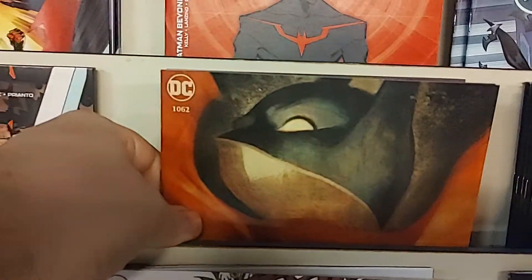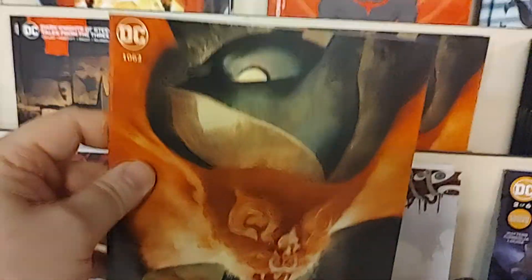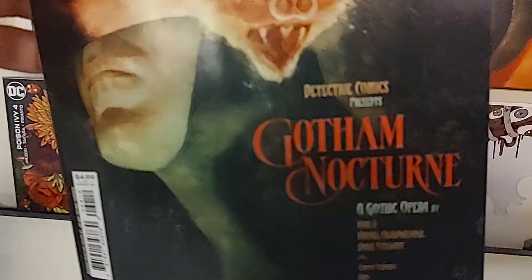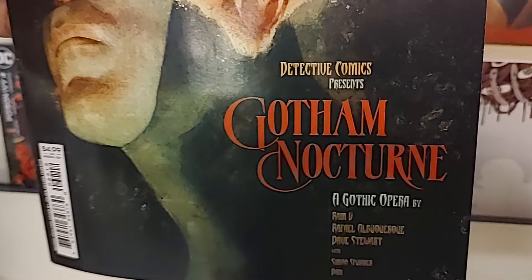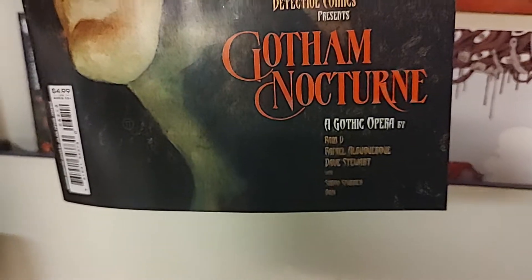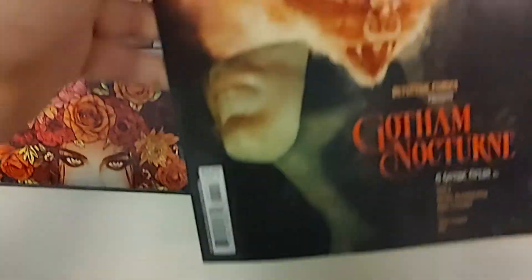Up next we have a reprint — a reprint of Detective Comics issue 1062. They've kind of reformatted the whole comic into something that looks like Gotham Nocturne: A Gothic Opera. Kind of a cool way to do a second print.